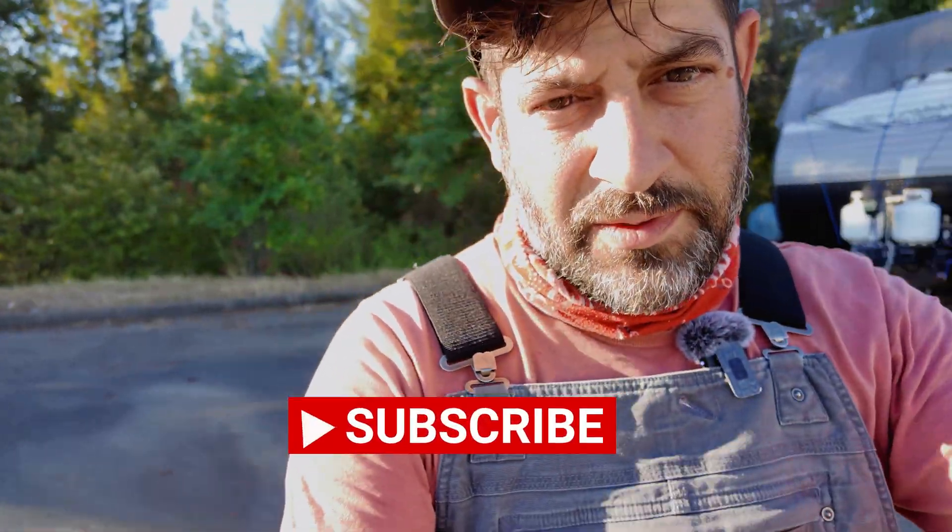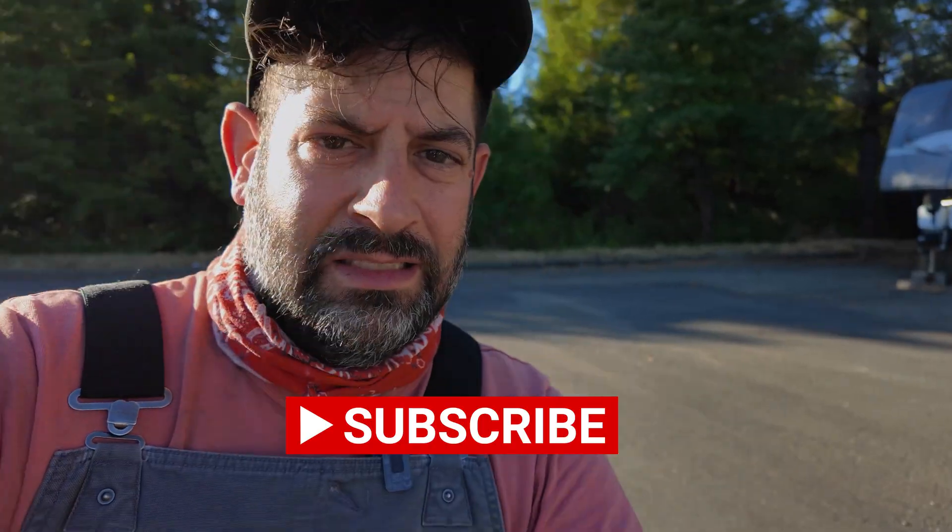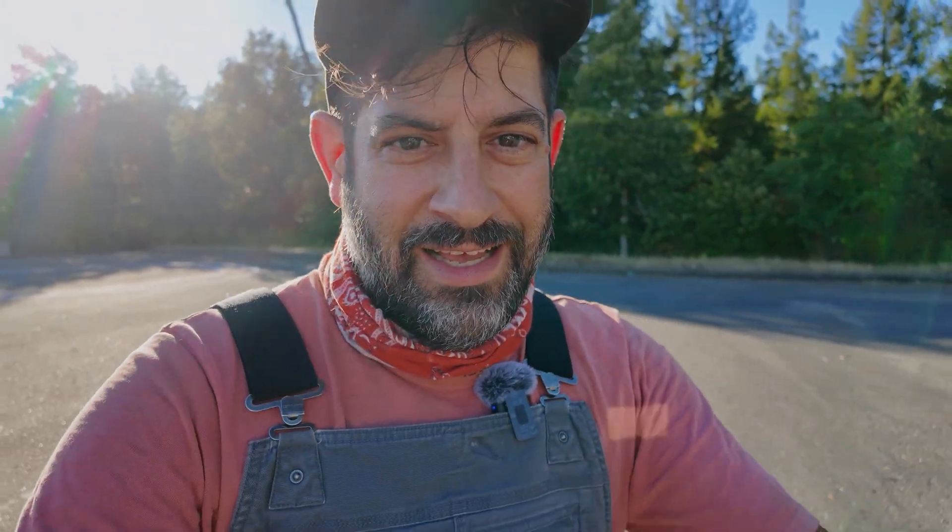We just wrapped up episode one. Please like and subscribe and join us for episode two coming shortly. More rocket car to come.